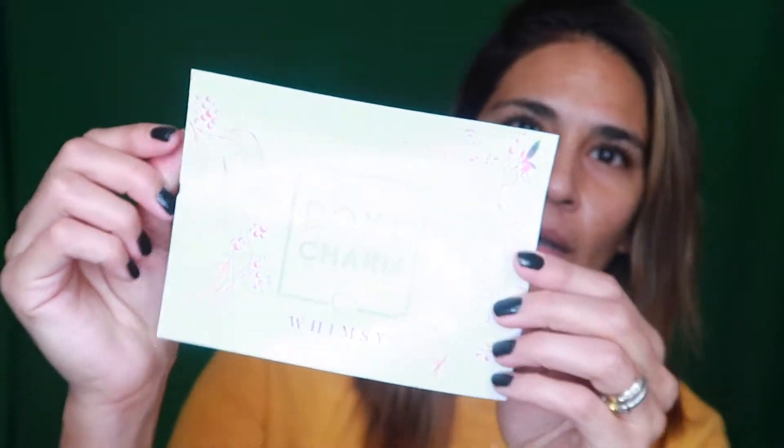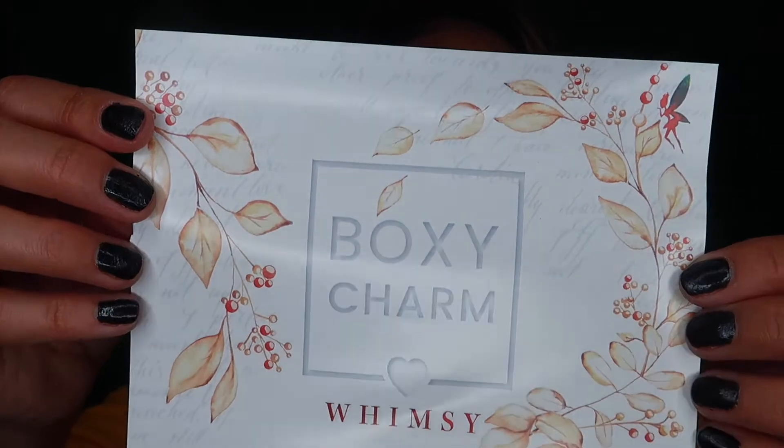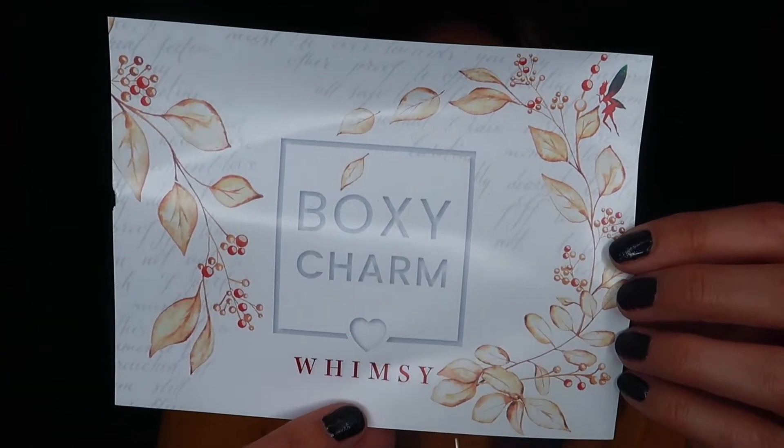Hey beauties, welcome back to my channel! I wanted to get on here and share with you my BoxyCharm for the month of December. Let's open it up and see what we got. The first thing I see is the card right here — it says BoxyCharm and it says 'Whimsy,' which is super cute, like a whimsical look, and it has all the products and details right there.